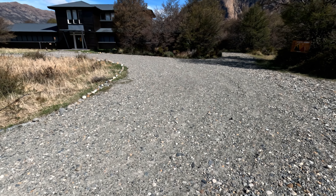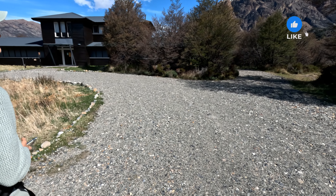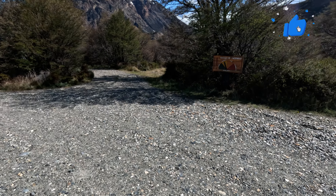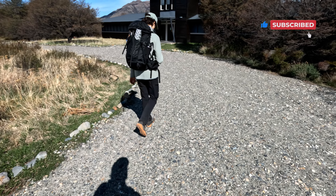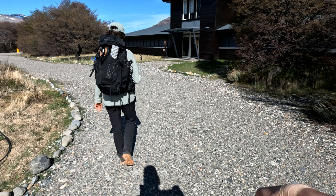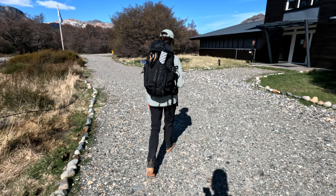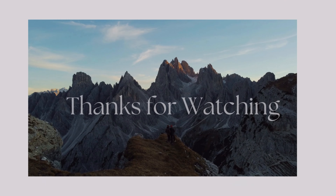We've reached the trailhead — good job Shelby! What a hike. These mountains and valleys, it's been amazing. So I'm going to put the camera down and we're going to take the shuttle back into town, have a stop and grab something to eat, and get ready for tomorrow.